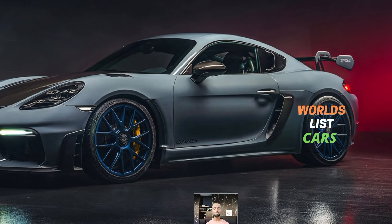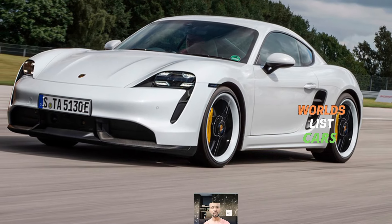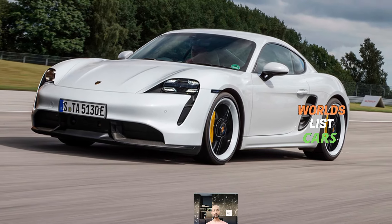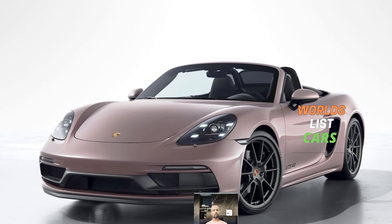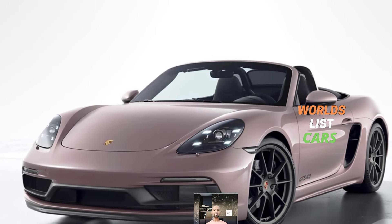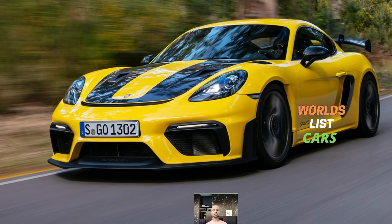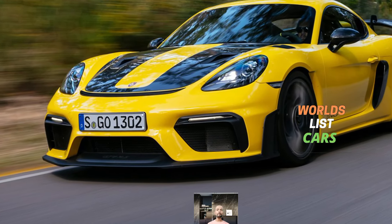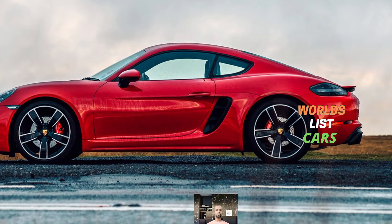The Spyder RS features that mighty 493-horsepower 4.0-liter flat-six engine. Each engine comes with a precise six-speed manual transmission, but you can also opt for the seven-speed PDK dual-clutch automatic transmission.